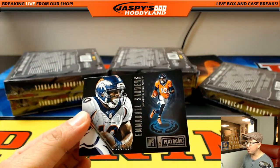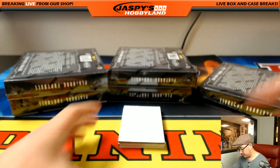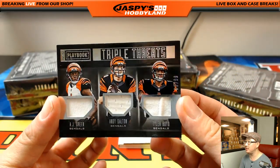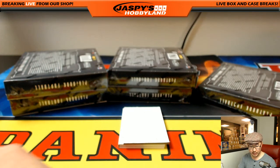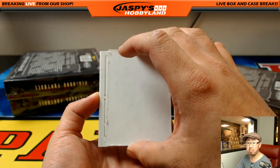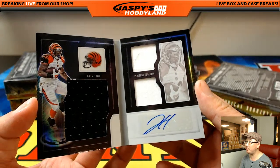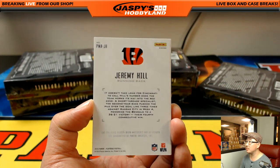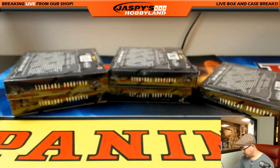There's Emmanuel Sanders, 134 out of 199, for Tyrone and the Broncos. We have all Bengals - there you go, Arthur. Triple Relic, AJ Green, Andy Dalton, Tyler Boyd, 86 out of 99 on that one, Arthur. And the book is Jeremy Hill for Arthur, 49 out of 99, two color triple relic and the JH Jeremy Hill autograph. Nice one.